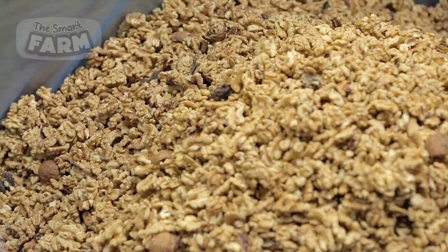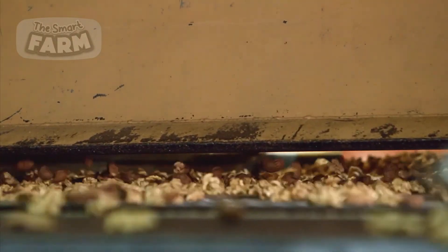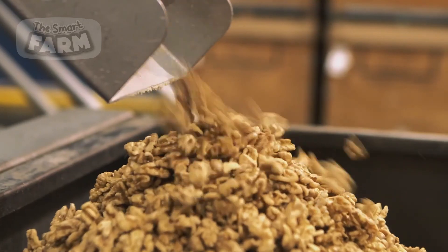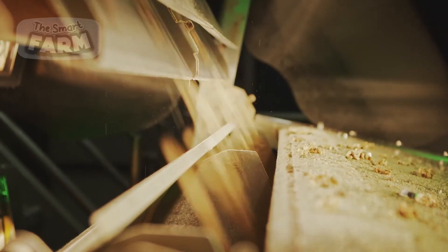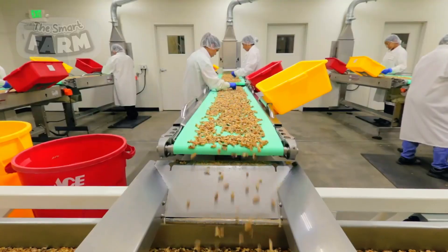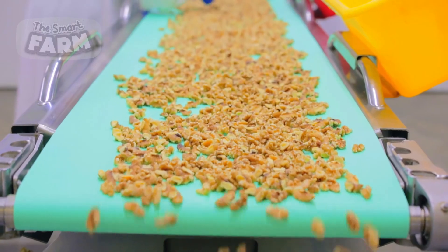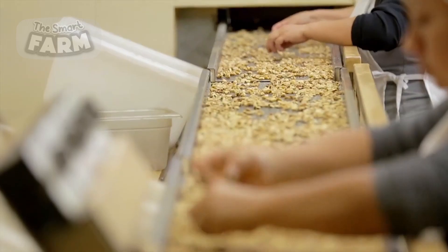The separated nut meats are sorted to remove any remaining shell pieces and classified by size and quality using optical sorters and manual inspection lines. Only the best nuts proceed to packaging, which varies based on the market, ranging from vacuum-sealed bags to bulk containers. High-speed packaging machines fill, seal, and label the packages efficiently. Throughout the entire process, rigorous quality control measures test for quality, moisture content, and contamination, ensuring a high-quality product.